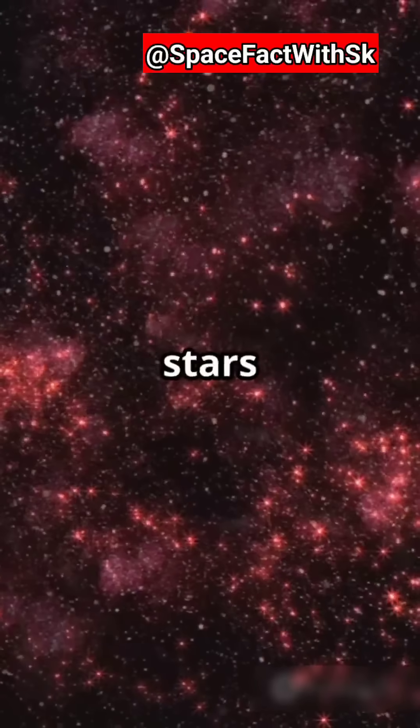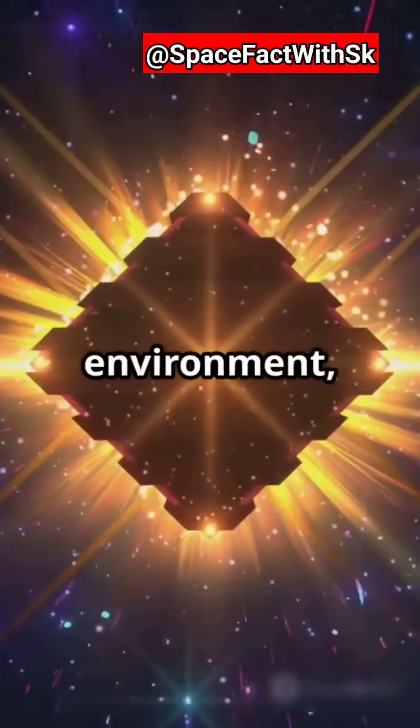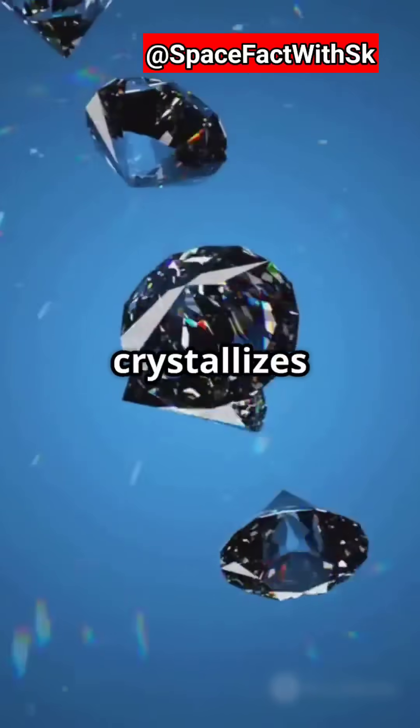It all starts around stars with a high carbon-to-oxygen ratio. In this carbon-rich environment, a planet's core can be made of carbon. Under extreme pressure and heat, this carbon crystallizes into diamond.